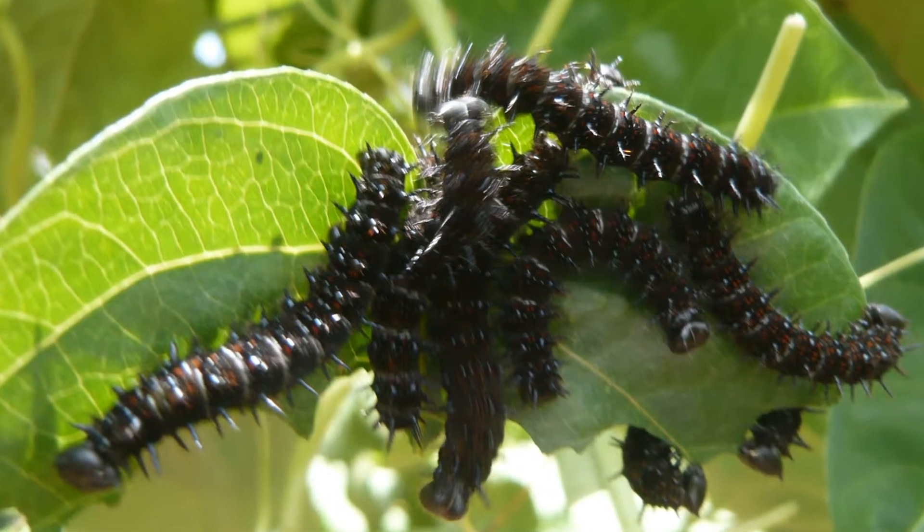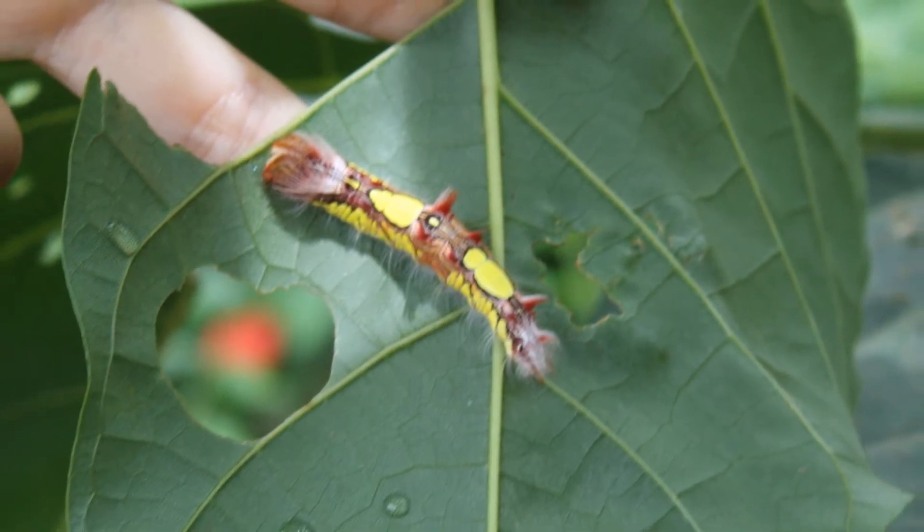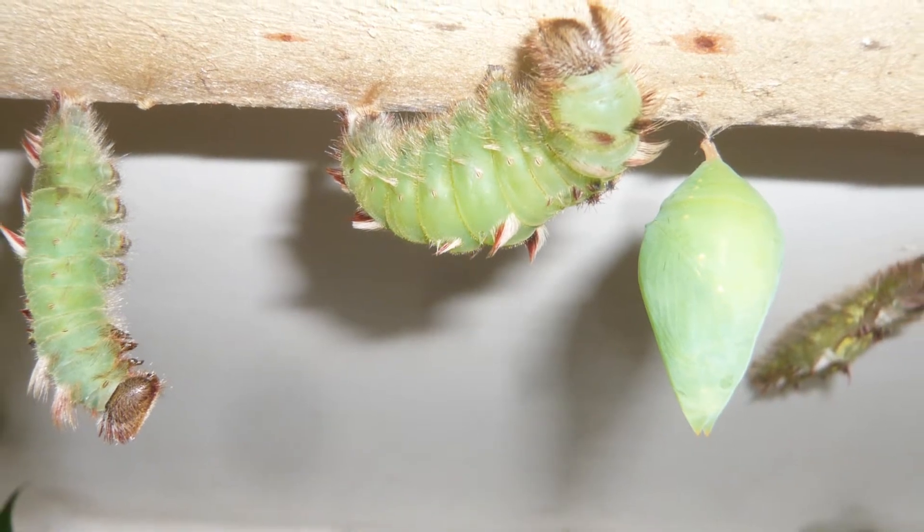The caterpillars grow quickly, feasting on their favorite plants. When the caterpillars are ready to begin their transformation, they hang themselves upside down attached by a bit of spun silk.